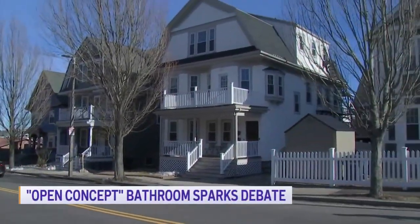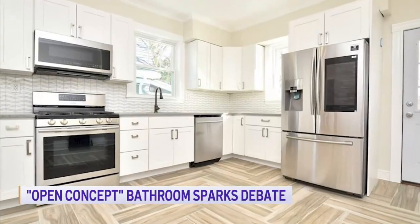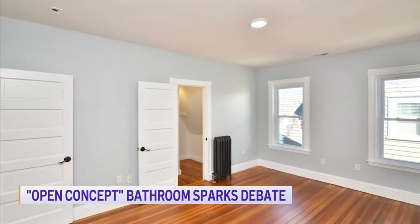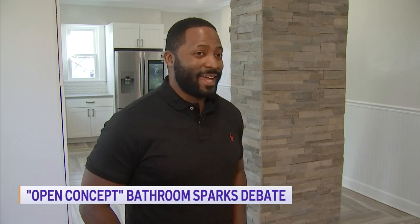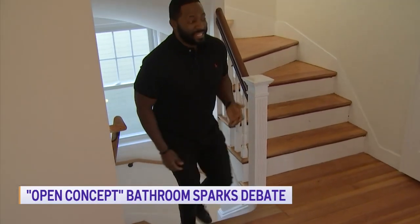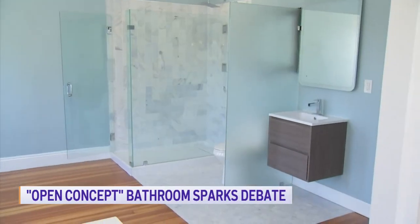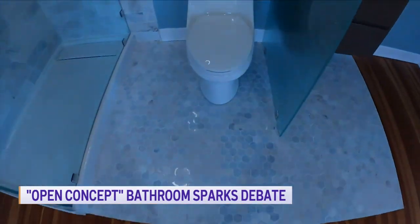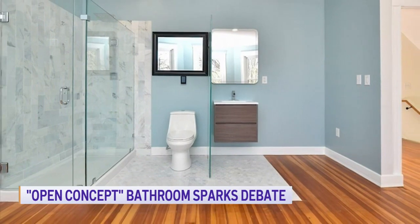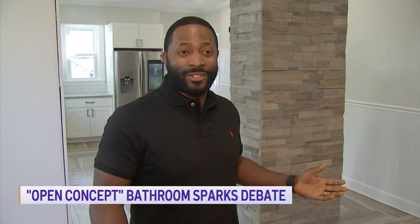This newly renovated condo in Jamaica Plain is definitely not a dump — newly renovated kitchen, plenty of natural light, and four bedrooms and three bathrooms. I've seen a lot of things, but none quite like this. Realtor Robert Nichols says it's the bathroom on the first floor that's causing quite a stink. Off a first-floor bedroom, this bathroom has it all — except, of course, for any doors or walls. My first reaction was: this thing was built for an exhibitionist.